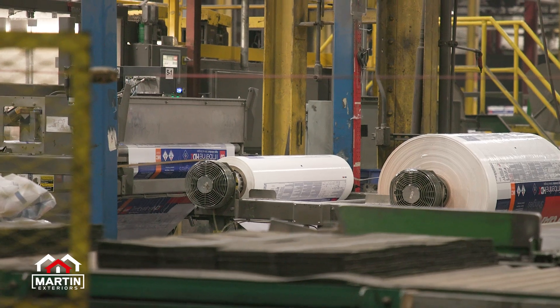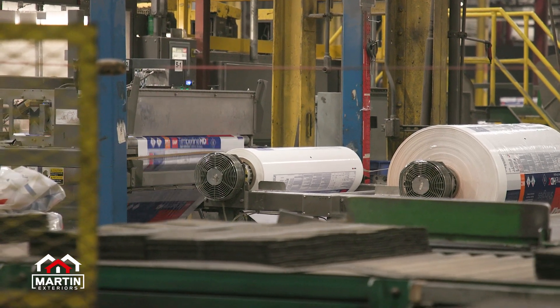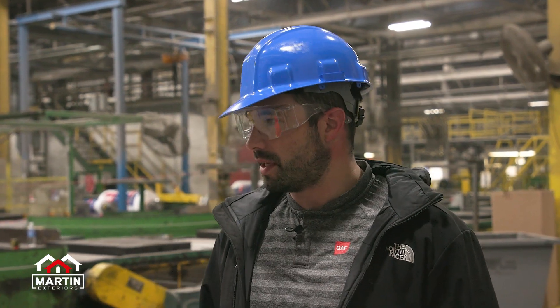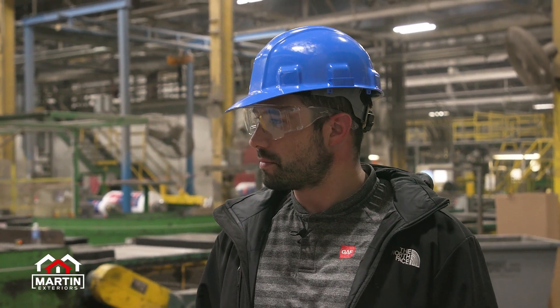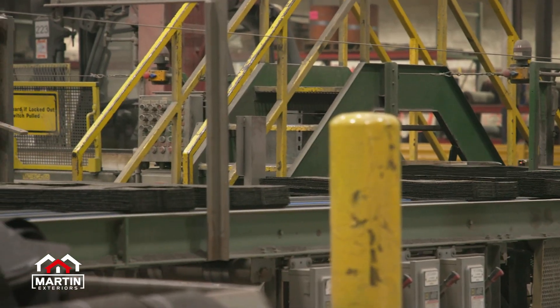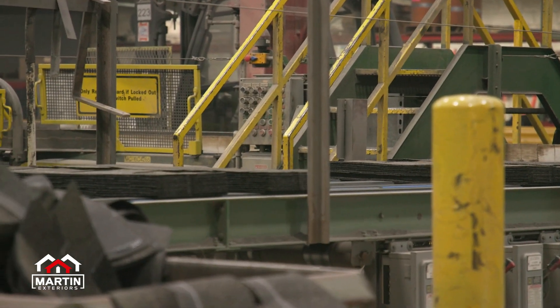So how long does it take an average shingle to be made from start to finish? Depending on how fast the line is moving, I believe they said about eight to ten minutes for a whole shingle to come out of that line. That's incredible. And it's 24/7, 365 — we only shut the plant down for maintenance, but that's about it.